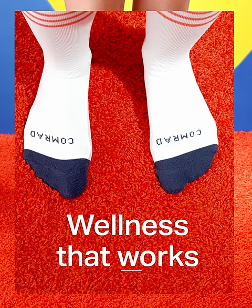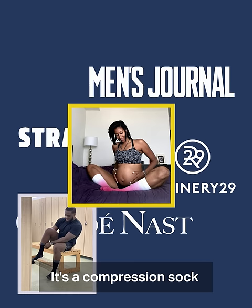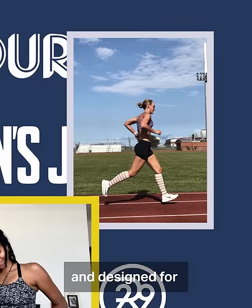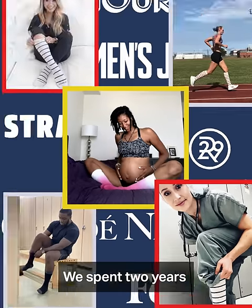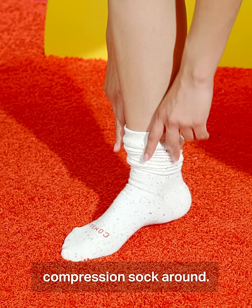This is a Comrade sock. It's not a normal sock. It's a compression sock that's backed by science and designed for everyday life. We spent two years testing and developing the most comfortable, wearable, and functional compression sock around.